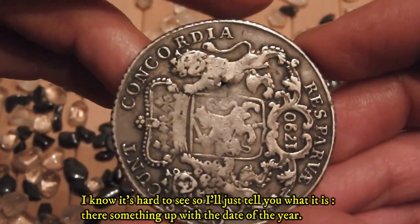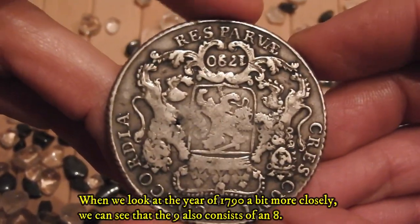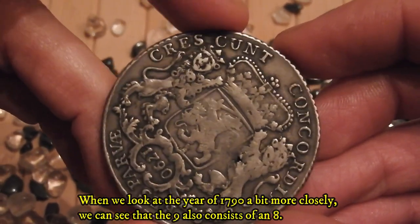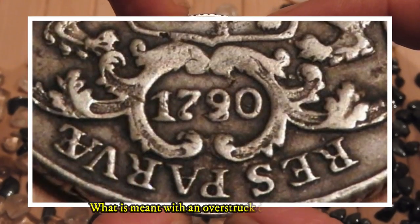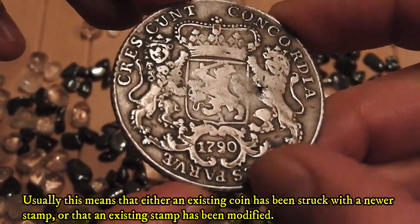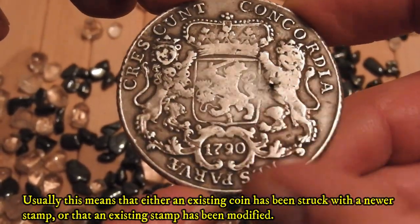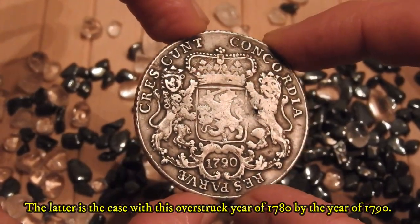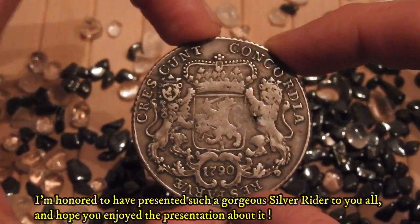When we look at the year 1790 more closely, we can see that the nine also consists of an eight — in other words, this is an overstrike date. An overstruck date or coin usually means that either an existing coin has been struck with a newer stamp, or that an existing stamp has been modified. The latter is the case here: an overstrike of 1780 by the year 1790.